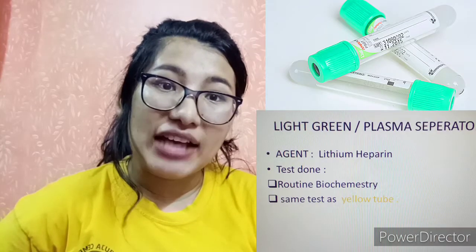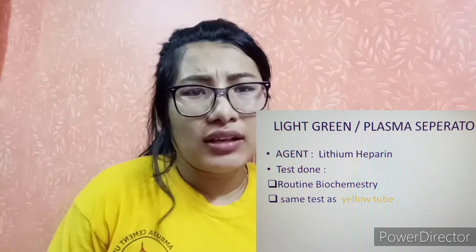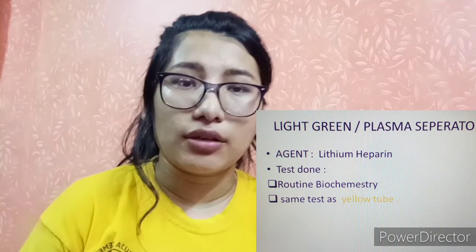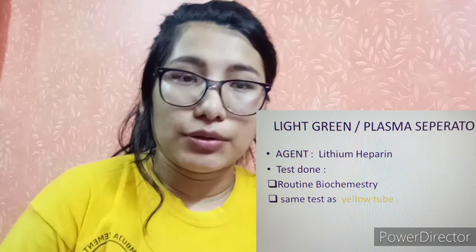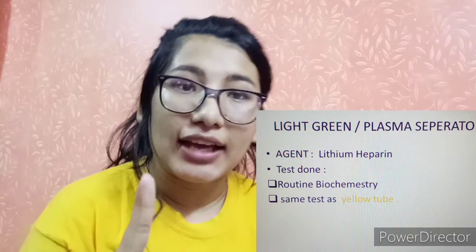The green tube comes in two types: light green and dark green. Light green is a plasma separator tube containing lithium heparin. It is similar to the yellow tube and is used for biochemistry testing — fats, lipids, and enzymes.